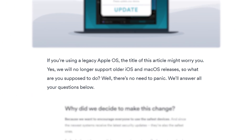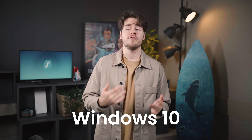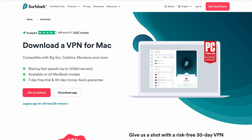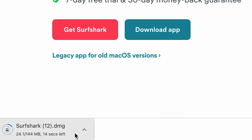Last month we shared the news of Surfshark ending app support for older versions of macOS systems. The Windows app is also following in its footsteps, and in the near future the latest versions of the app will only be available on Windows 10 and Windows 11. Surfshark will also be releasing legacy apps which will work on older operating systems. Surfshark on macOS already has a legacy .dmg version of the app available for download, and the Windows app will also have a similar version very soon.